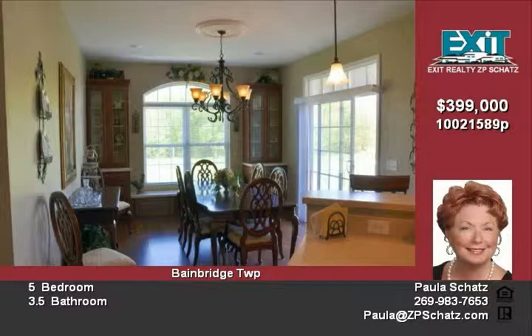A 120 by 60 pole barn and 9.2 acres also available on a separate tax code and MLS number.